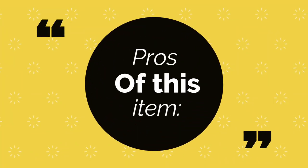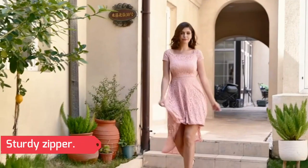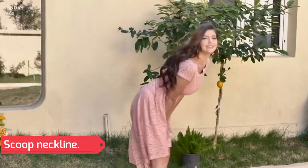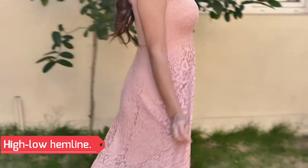Pros of this item: Sturdy zipper, easy to wear, scoop neckline, high-low hemline.